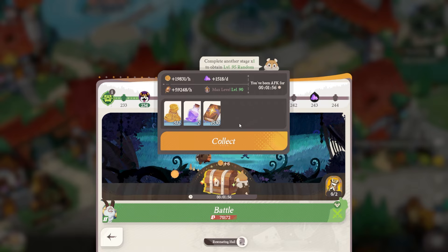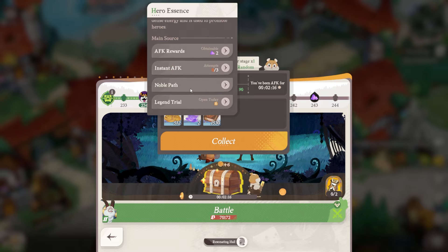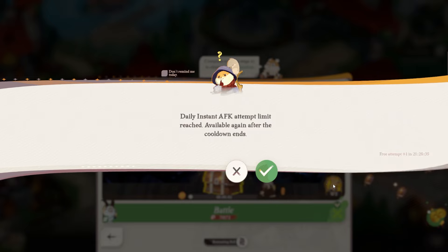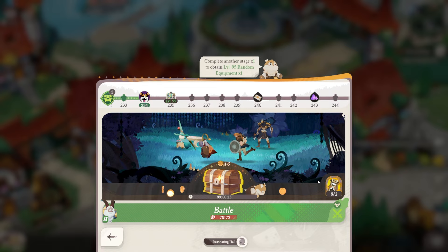Hero essence is going to be one of your resource caps, and one of the few ways to obtain it is through one-time collections, hero essence from boxes, one-time completions of fights, and opening chests in the open world. So it's a resource you cannot easily farm a ton of. You mainly get it from instant AFK rewards, noble path, and legend trial. Legend trial you do once and you're done, noble path you do once and you're done. You do not want to waste all your hero essence, so it's probably a good idea to spend the extra 50 diamonds, especially as a free-to-play player.